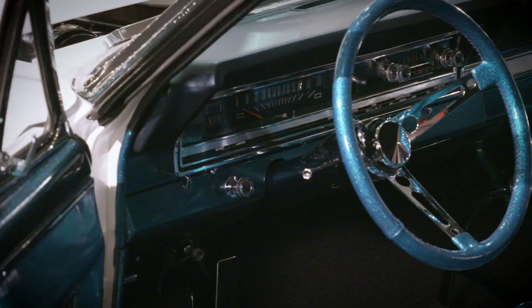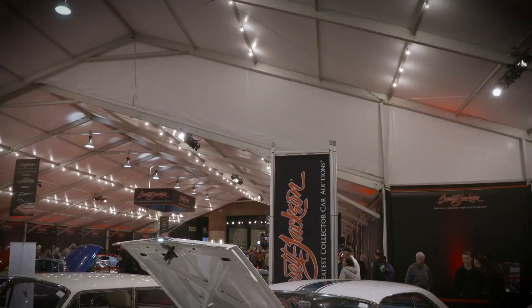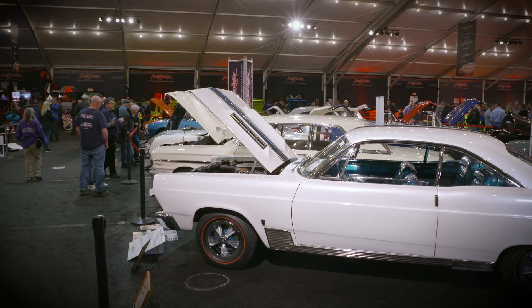Hi, I'm Gene Winfield. I'm a custom car builder and this is lot number 1366. The car is a 1966 Fairlane. I built it in 65 for Ford Motor Company.